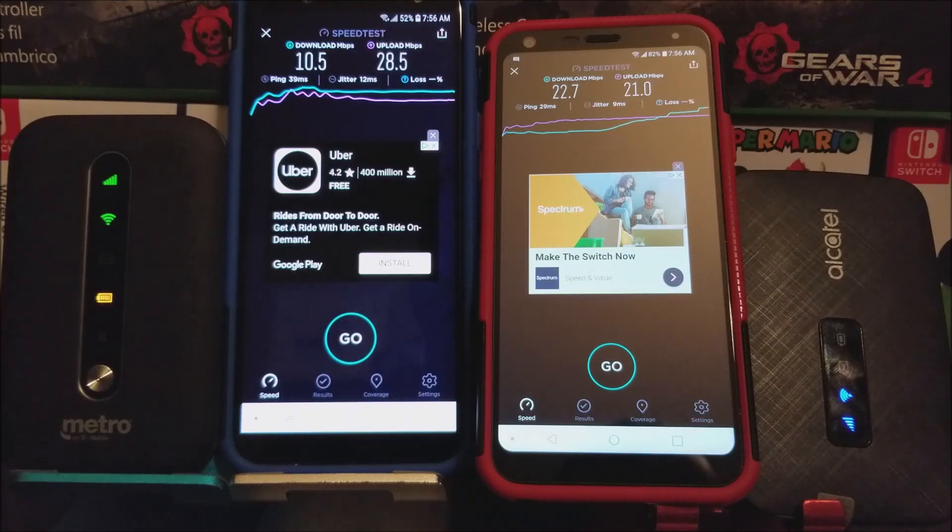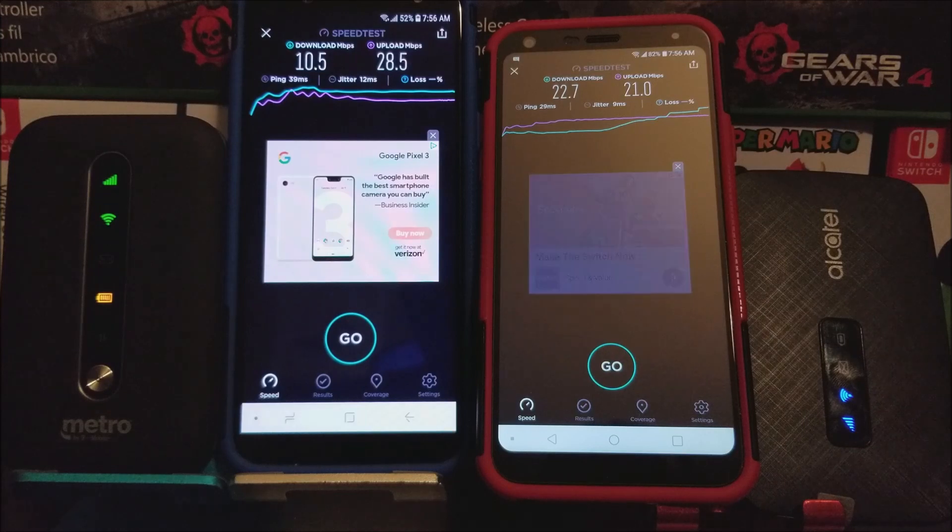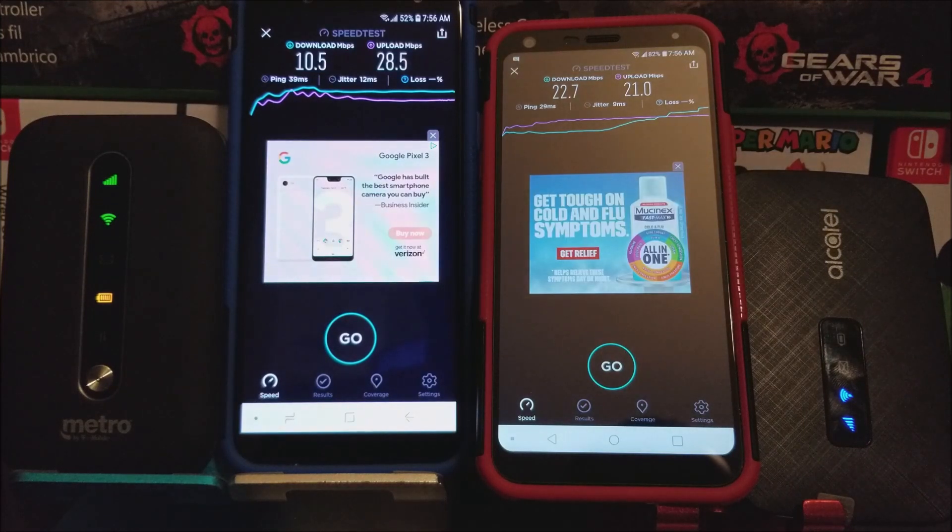So as you can see here, this time we got a higher download speed on the Alcatel LinkZone, and on the Coolpad Metro Smart Hotspot we got a lower download. For the upload, we got a higher speed on the Coolpad Smart Hotspot, and then on the Alcatel LinkZone we only got 21 MB per second.